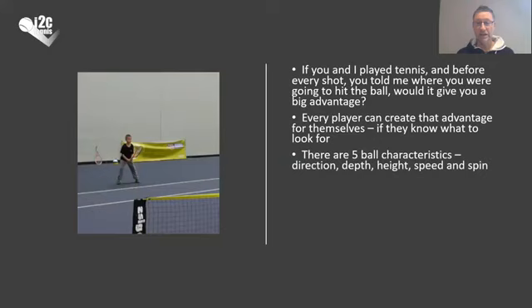You will know that there are five ball characteristics: the direction, the depth, the height, the speed and spin of the incoming ball. I'm not going to talk about speed and spin today — I associate that more with slightly more advanced players. The first job is for us to learn how to read the direction, depth, and height of the incoming ball in different degrees so that we can work on our positioning and be in some shape and form to be able to hit the ball back.